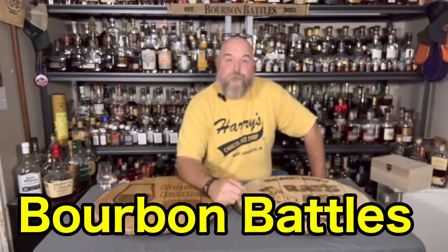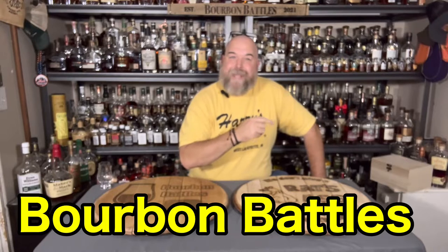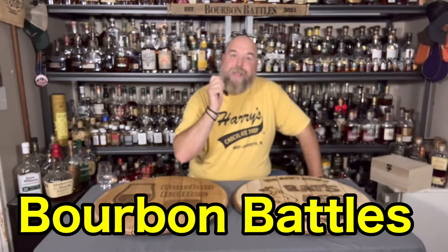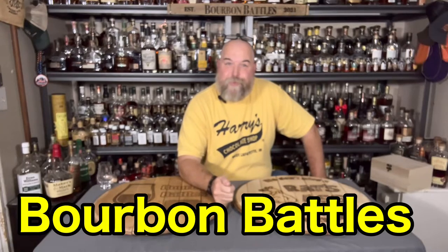Hey everybody, this is Bourbon Battles and I'm Joe with today's mail call. So what do we do on mail call? We take a blind sample out of this box over here and we tell you what we think about it. These are all samples that were sent to us by either you, the viewer, or a distillery.